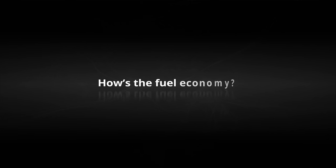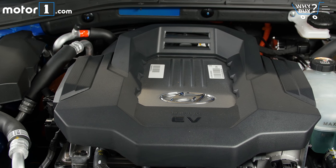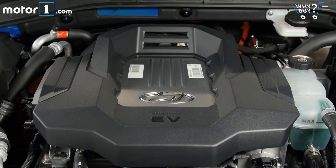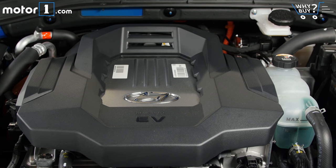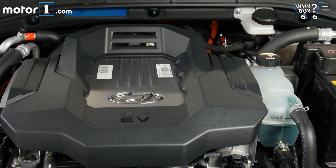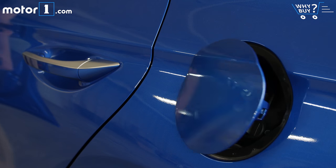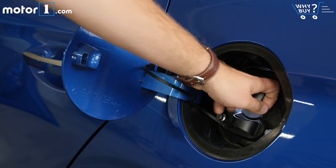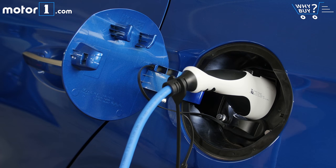The EPA-rated driving range for a fully charged Ioniq is 124 miles, which is very good for affordable battery electric vehicles — more than competitors like the Nissan Leaf, BMW i3, and Ford Focus Electric. However, the Chevy Bolt, Volkswagen e-Golf, and all Tesla models do deliver more range, though they all cost more. Fully charging the Ioniq's 28 kWh battery takes about four and a half hours on a 220-volt charger, or just 30 minutes to 80% on a high-speed DC fast charger.